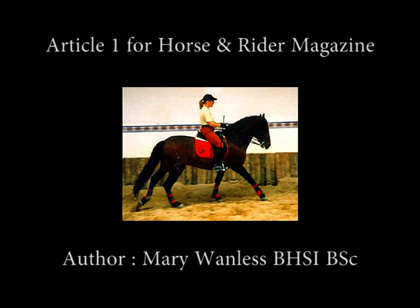This article was first published in Horse and Rider magazine and is part of a series in which Mary analyzes a rider's position and riding style based on photographs sent in by the readers themselves. This article is narrated by Peter Dove.